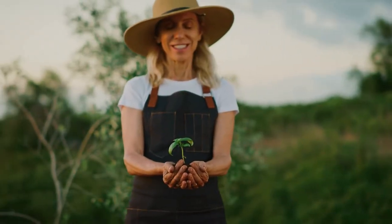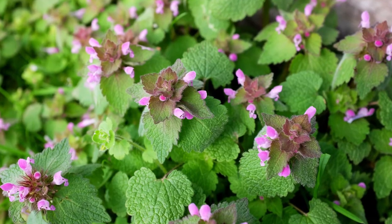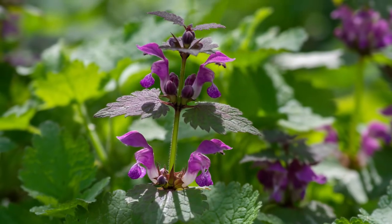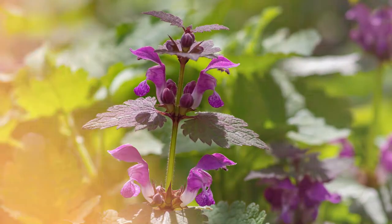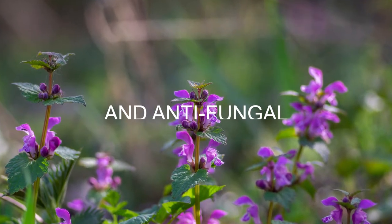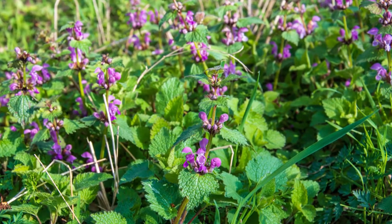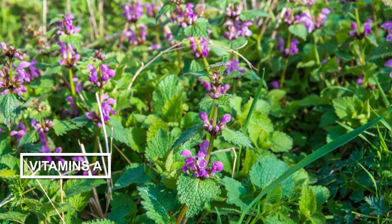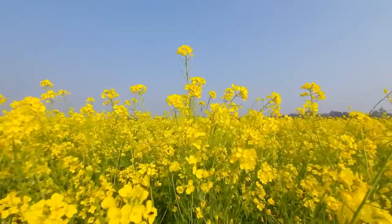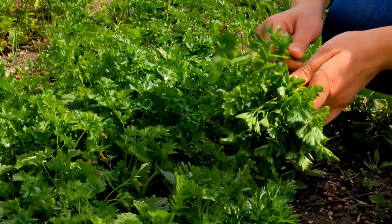Hello, fellow herb lovers! Today, we're talking about purple dead nettle, probably an herbal you already know because it grows everywhere, but it does so many things. It's known for being anti-inflammatory, antibacterial, and antifungal, along with other benefits. Purple dead nettles are naturally full of vitamins A and C, as well as being a good source of iron. Stick with us for the very long list of ailments purple dead nettle can help with, and how to use it.